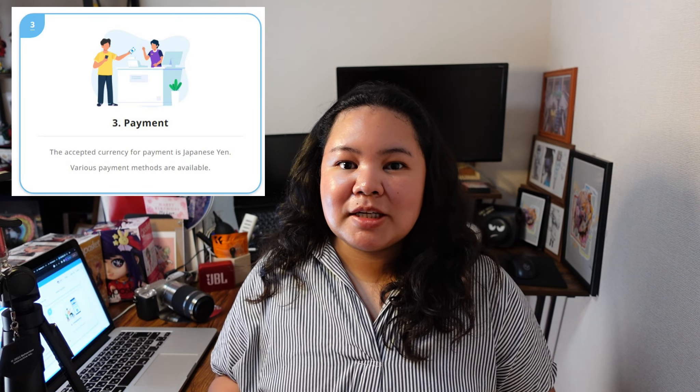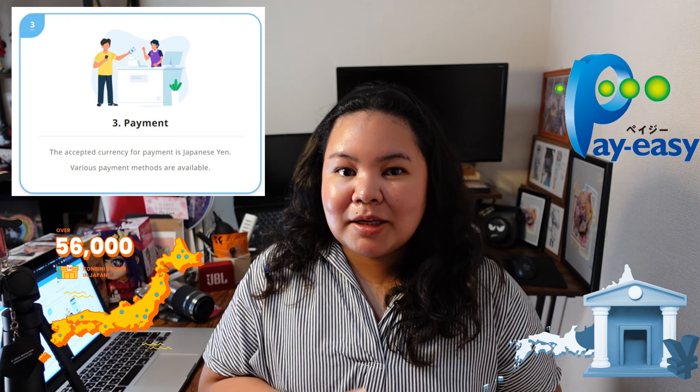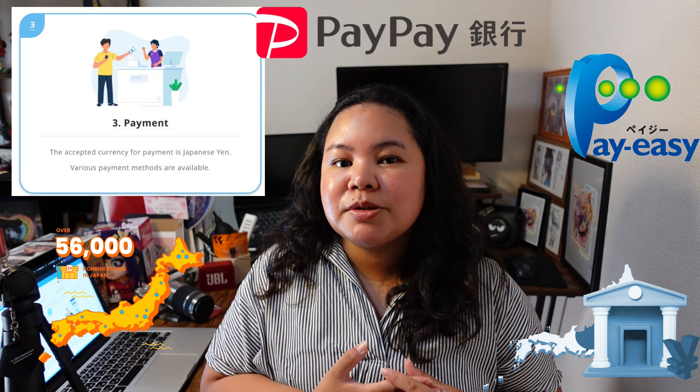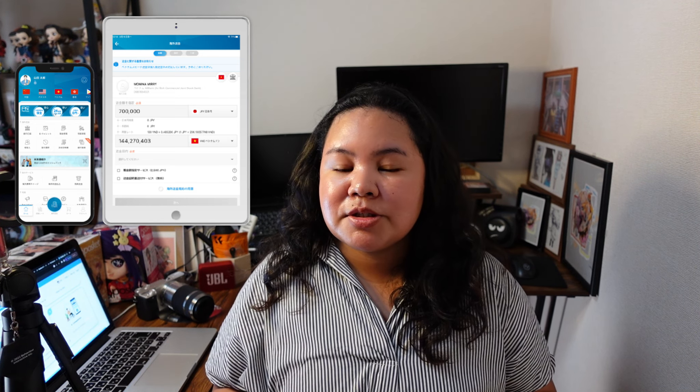After completing the transaction on the mobile app, the next thing is payment. There are many ways to pay your remittance such as PayEasy, convenience store payment, bank transfer, or even direct deduction from your bank account through the PayPay bank. Once you're done with the payment, you will receive a text message and an email confirming the completion of your transaction. You can check the status of your remittance right away on the mobile app so you don't need to follow up with a customer service agent or with the Facebook page of the remittance company.